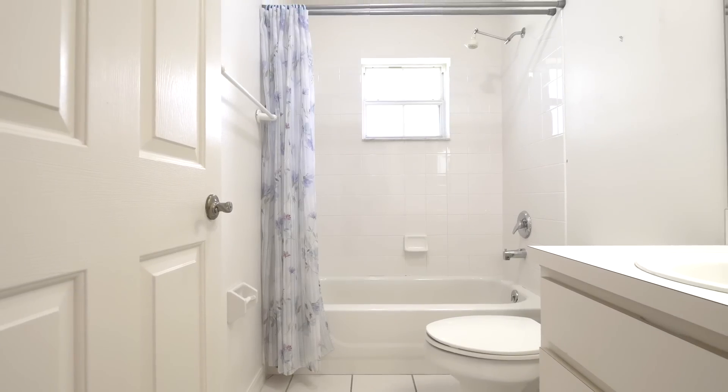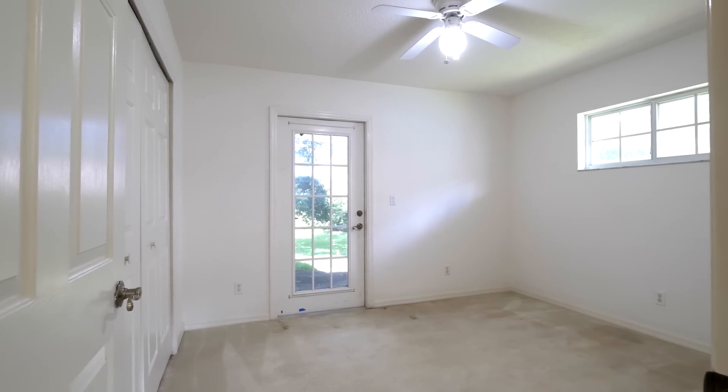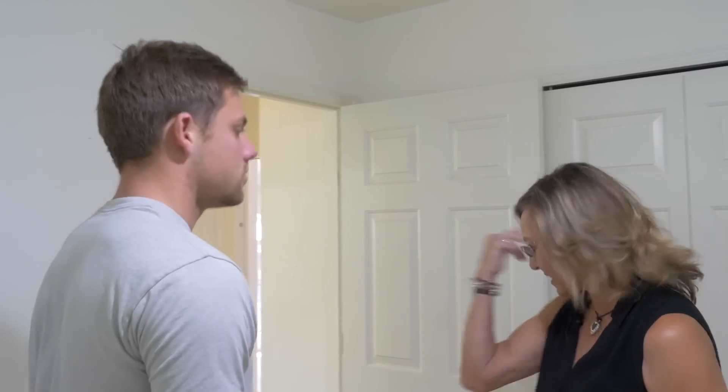Uniquely, this bedroom has a door instead of a window, so you can literally go from whatever you use this room for — whether it's your office or a guest room — straight outside. Out back there's tons of shade and lots of tree cover, which might help with your utility costs and keep the home cooler.